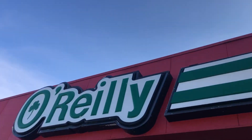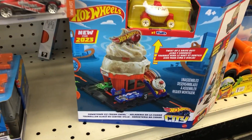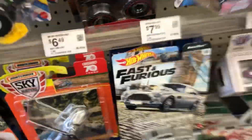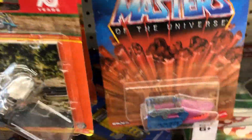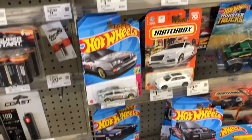We were at O'Reilly's Auto Parts and I was in here looking for a part for my truck, and I saw they had Hot Wheels. This is a new place — I did not know that they even sold Hot Wheels. I was quite surprised. They had a few Hot Wheels in here, had some premium stuff, had some different stuff. They even had Matchbox cars in here.